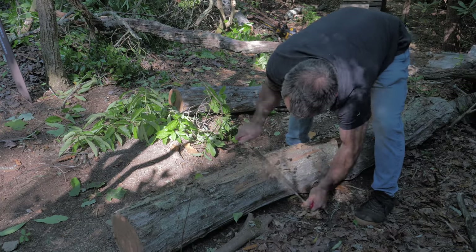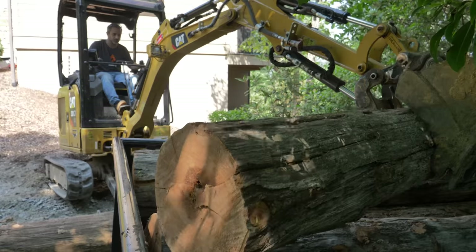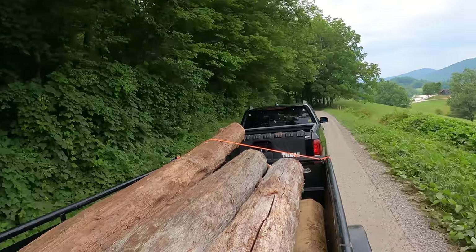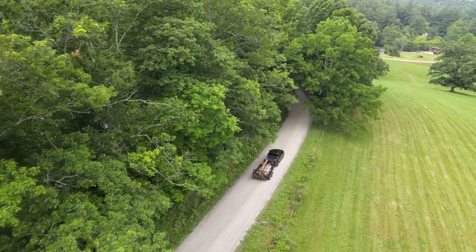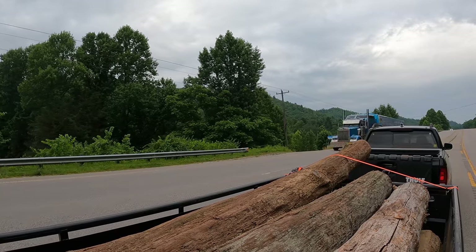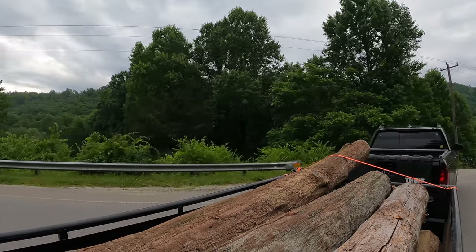The timbers we cut from branches will serve us better as support posts. As for the straightest sections of trunk, the trailer is now packed with them. This load is a test to see if loading timbers and taking them down the road is more efficient than using the Alaskan mill on site, and we're about to find out if all this work was worth it.